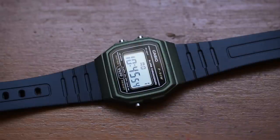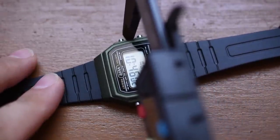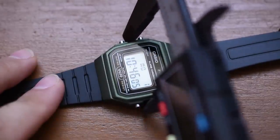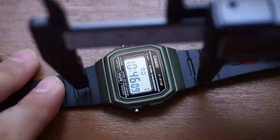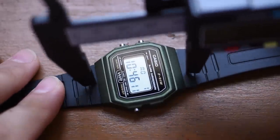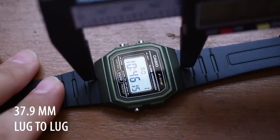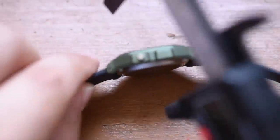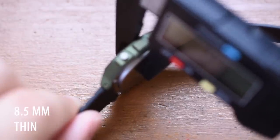It is time to officially make this a T3 watch review — it wouldn't be one without breaking out the caliper tool. First measurement, excluding any buttons: this watch is 33.1 millimeters across. Lug to lug at the widest point: 37.9 millimeters. And let's take a look at how thin this watch is — 8.5 millimeters thin. Absolutely crazy.